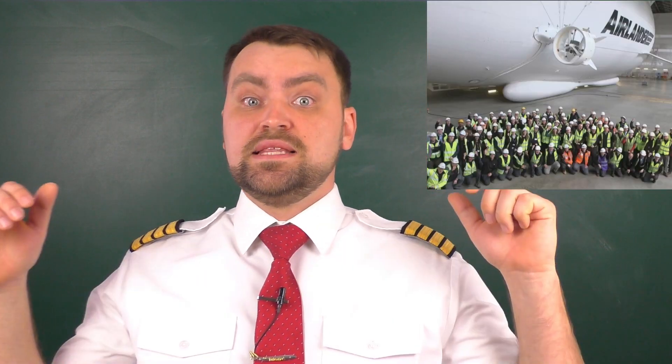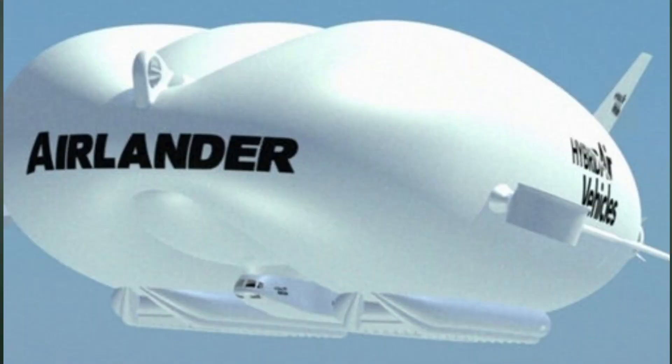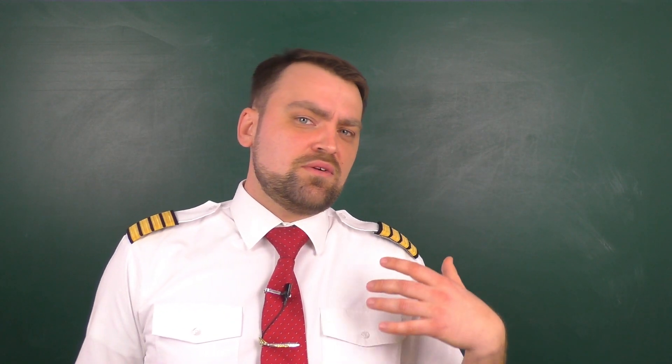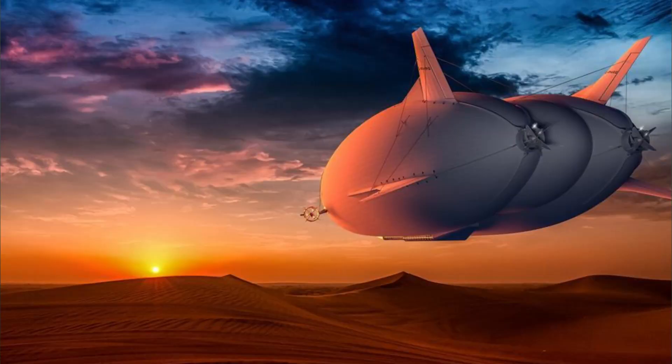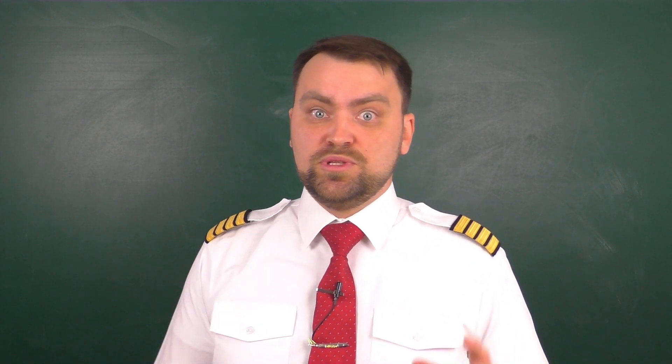That accident didn't stop them. They want to restart the test flights of the Airlander 10 and plan to build a bigger version — the Airlander 50 — which would be able to carry 50 tons of cargo or 200 passengers. So if you ask me whether airships have a future, I would say rather yes than no, because there are many remote regions you cannot reach with an airplane or helicopter, and for that special niche the Airlander is the answer.